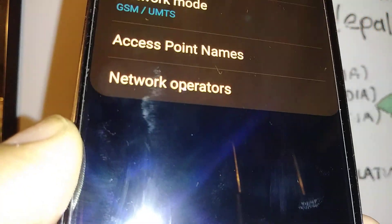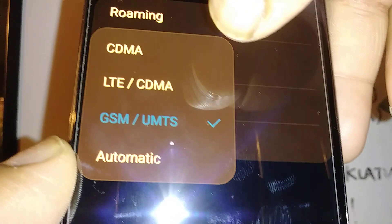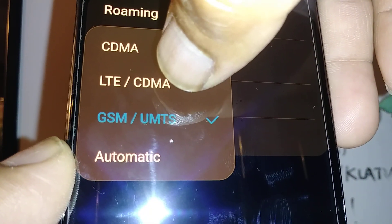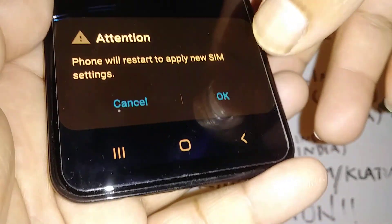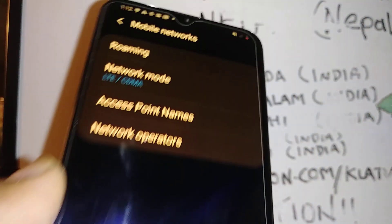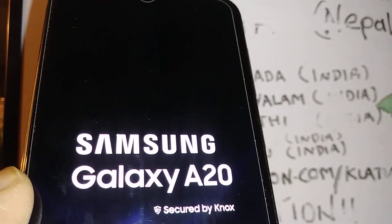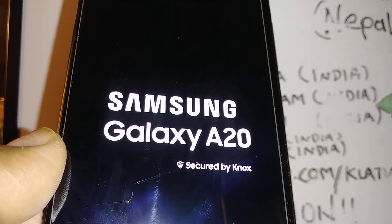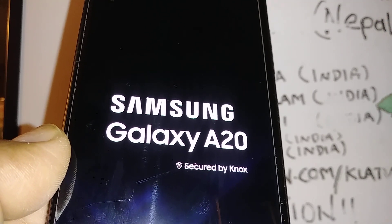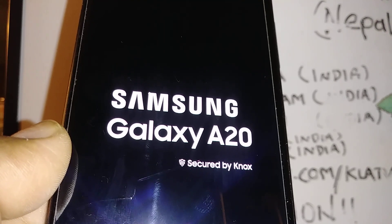If you get the same error with AT&T, just go back and select LTE/CDMA again. Your phone will reboot — hit OK. Wait for the phone to properly reboot, and that will help to register your SIM card to the network as well.